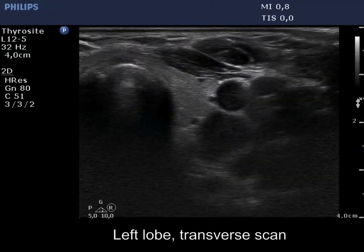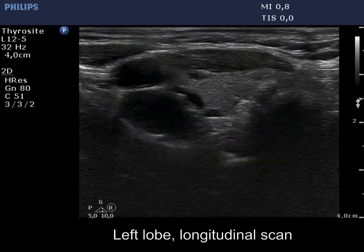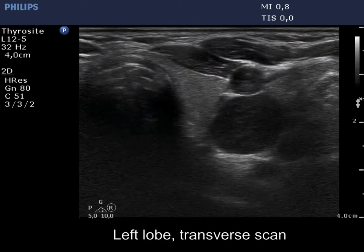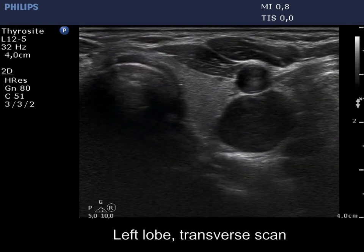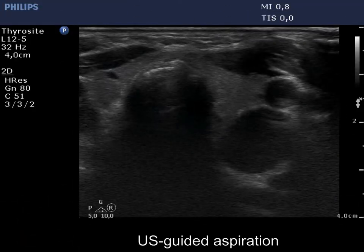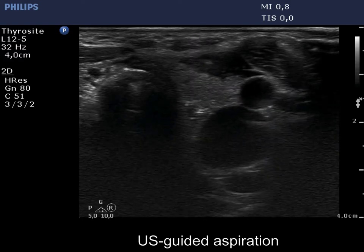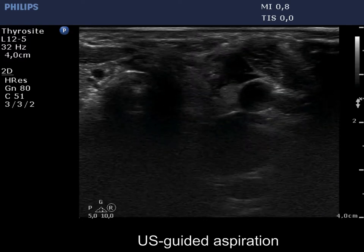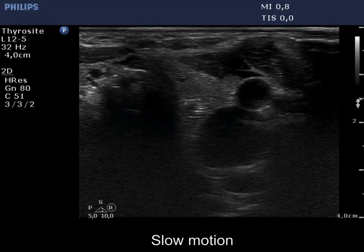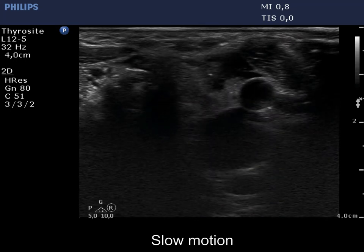We present a left upper parathyroid adenoma which was located not only dorsal to the thyroid but also dorsal to the carotid artery. The position of the lesion was therefore challenging. First, we choose a position safe enough to avoid puncture of the artery. On the run of the needle, the aspiration could be successful, but this is by no means certain. The movement in the duct of the needle is presented on slow motion.